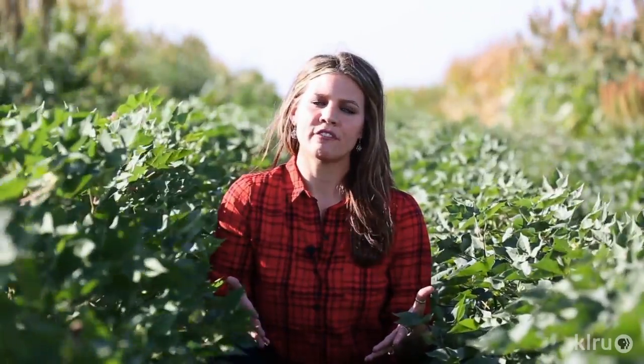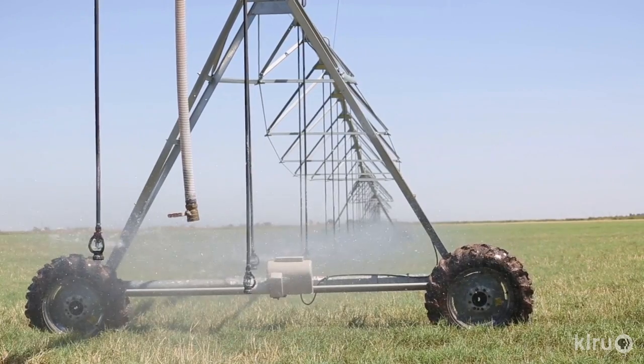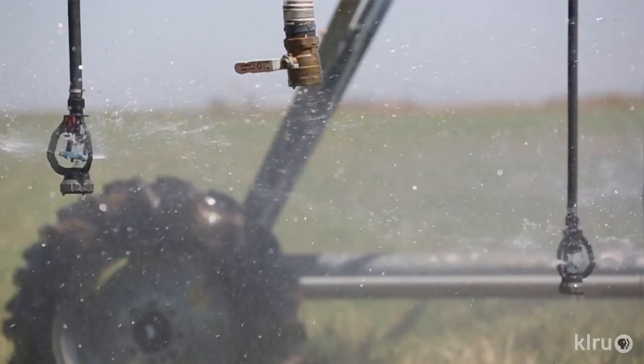These special water-efficient breeds of corn, cotton, and sorghum don't waste water or energy on excess growth, so they tend to be shorter and mature more quickly than other varieties. Another area researchers are focusing on is improving irrigation efficiency. This is subsurface drip — it's supposed to be about 95% efficient, so nearly every drop of water that goes into the soil is going to be taken up by the plants.